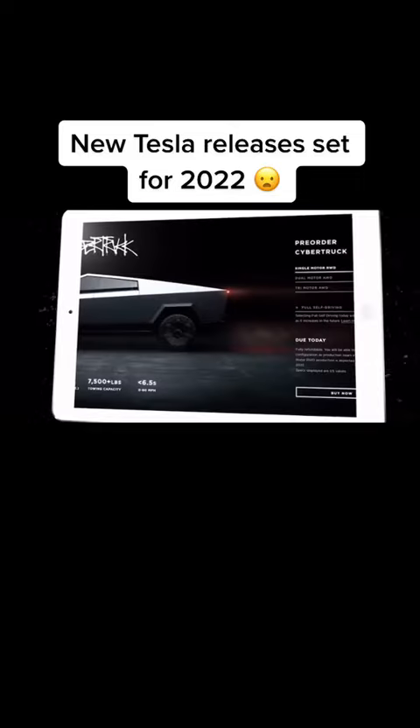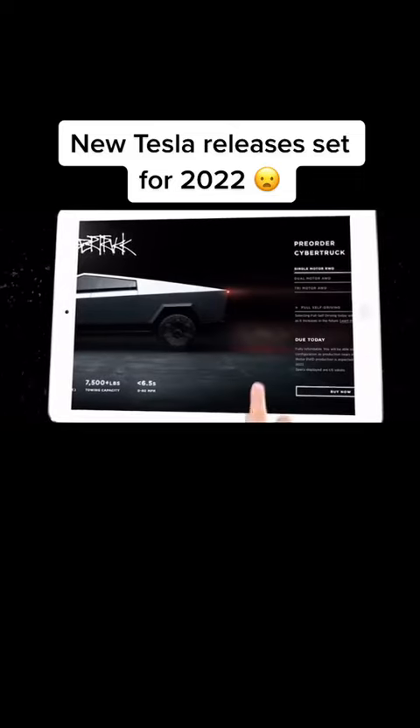Of all time, with pre-orders reportedly totaling more than 1 million units. This is no surprise because the Cybertruck belongs to one of the hottest categories of vehicles in the US — the pickup trucks.